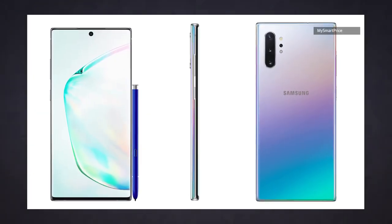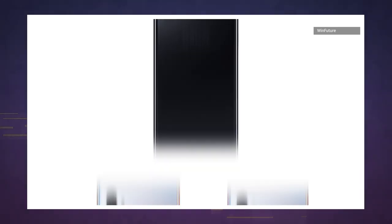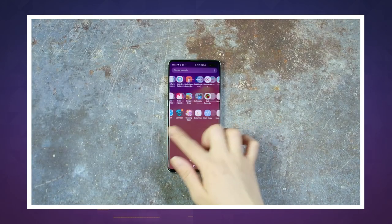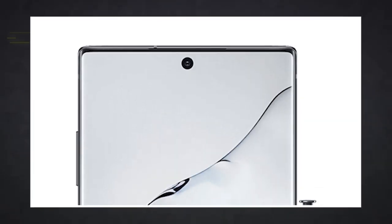Two websites now, including MySmartPrice and WinFuture, have posted what appear to be legit leaked press images. In those photos, you can see both the Note 10 and the larger Note 10+, with shots taken from the front, back, and side. The phones appear to take a cue from this year's Galaxy S10, which is virtually all-screen from the front. These devices are nearly bezel-less too, with the only interruption being a hole-punch camera up top.